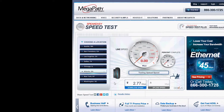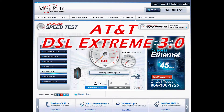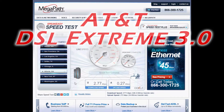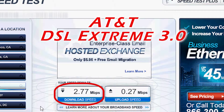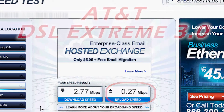The speed test is almost done and here are the results for the AT&T DSL Extreme 3.0. The download speed is 2.77 megabits per second and the upload speed is 0.27 megabits per second.